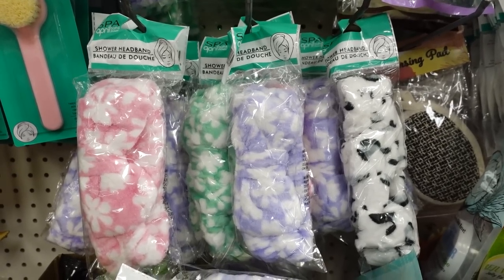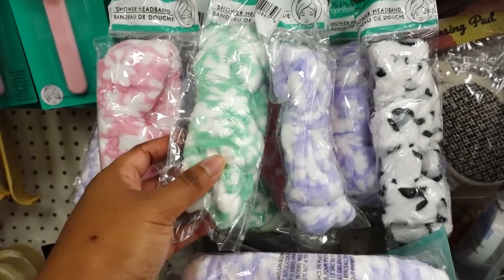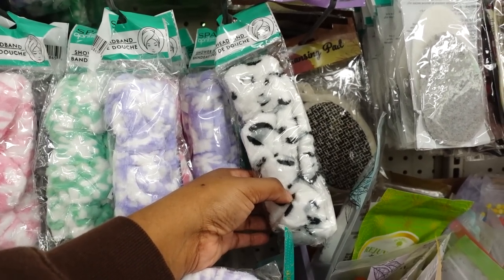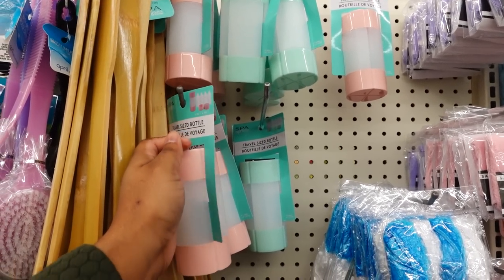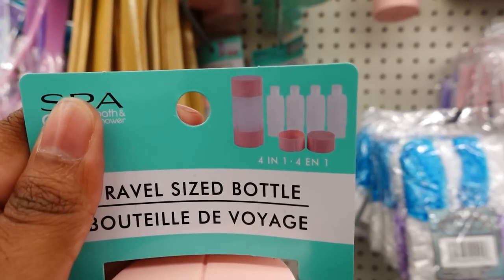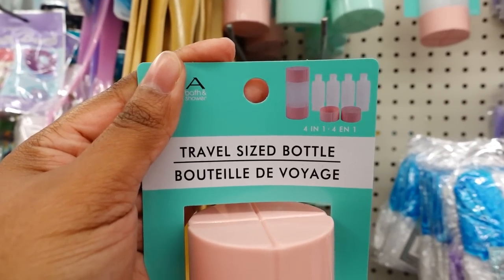They have some new shower headbands by Spa April — this is cute. I like this purple one. Then down here they have a green one, pink, black and white, and gray. They have a traveling-size bottle in two colors. This is how it looks — you get four travel-size bottles that make into one big bottle.